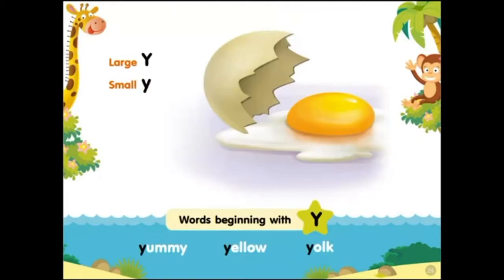Large Y, small Y. Words beginning with Y: yummy, yellow, yolk.